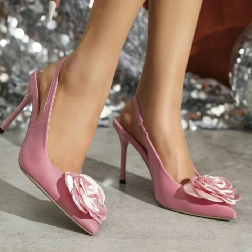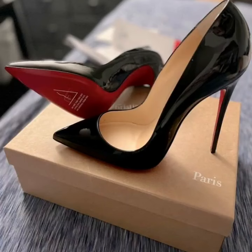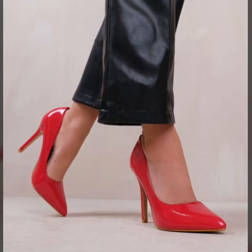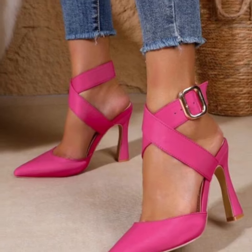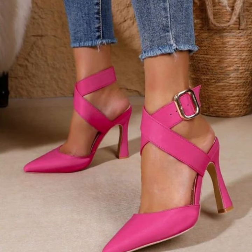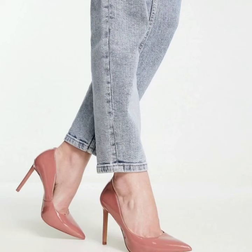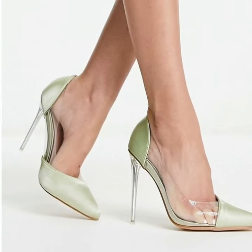Hello, welcome back to my YouTube channel. I hope you're all fine and good. Today we'll see in this video modern pencil heel pumps designs — very attractive and very stylish. We will see modern stylish foot collection ideas in 2024.